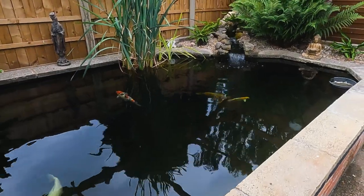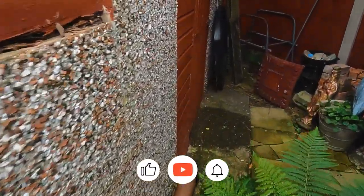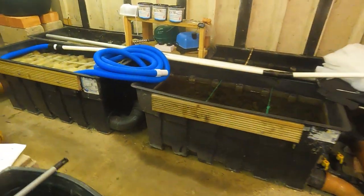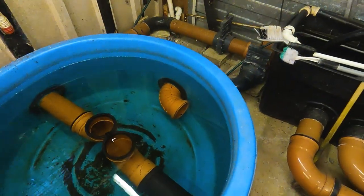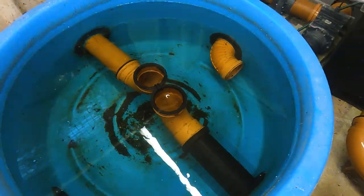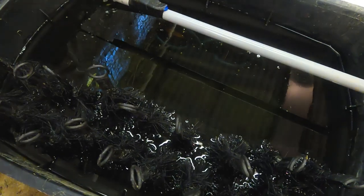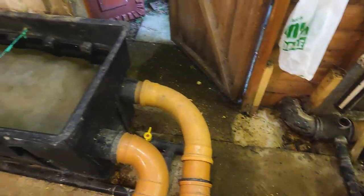So the bottom drain feeds through into here where the filter system is — just wait till you see this, it's really impressive. The customer has actually made his own filtration system. It's all in this garage that's been purpose-made for the filter. As I understand it, the bottom drain feeds into this DIY vortex, which has two pipes that take the clean water through into this brush chamber. It's made out of a cold water header tank — it's amazing how you've used all this.